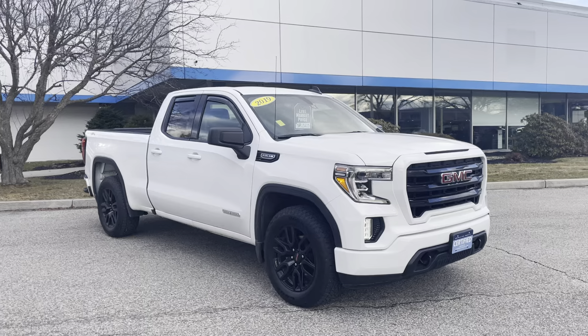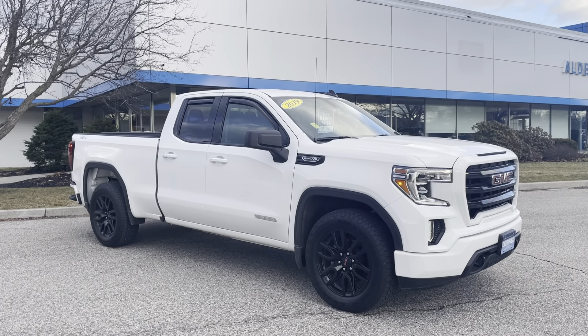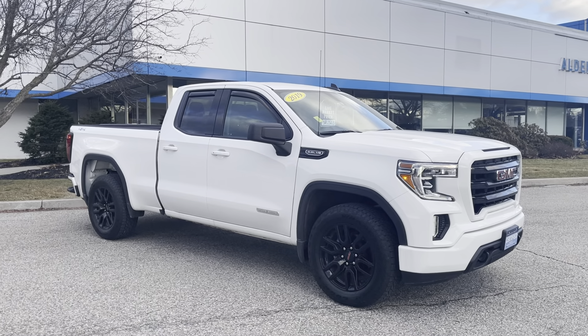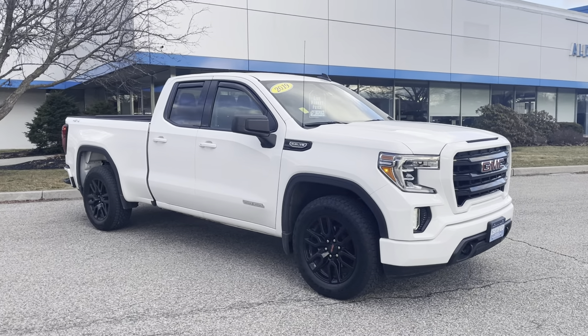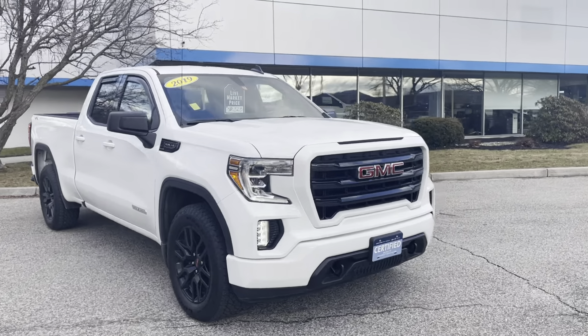I'm a big fan of this truck and the number one reason is because I own one personally — same color. I love the black rims with the white; it's just a super nice look. Those are 20 inch wheels wrapped with Goodyear Wrangler all-terrain tires.